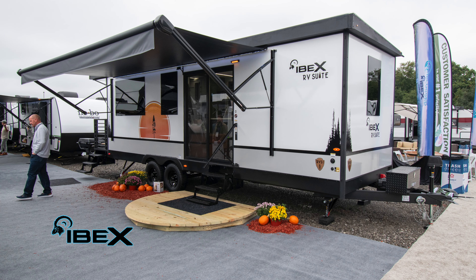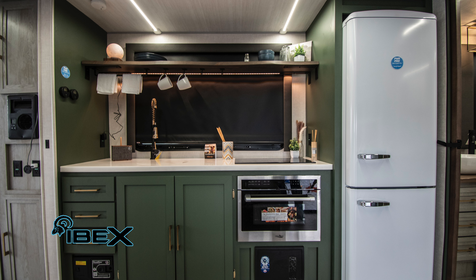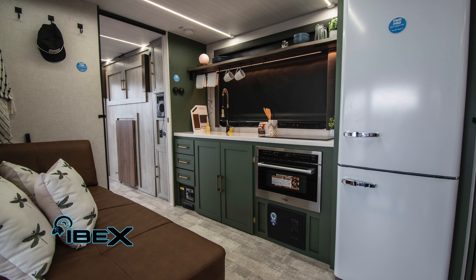Guys, this RV is the best-looking RV here at this show. The theme of this year with Forest River has been interior designer — this thing is beautiful, it looks like a model home. I highly encourage you guys to come out here and look at this thing in person. Come see us at the Tulsa Boat Sport Travel Show.